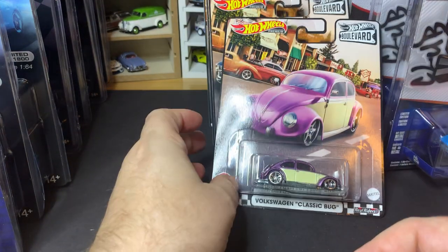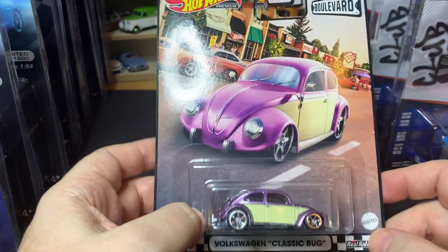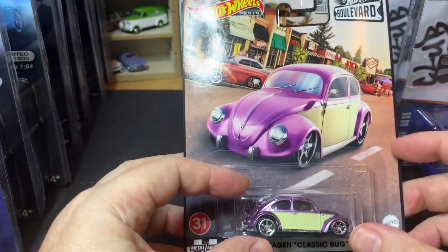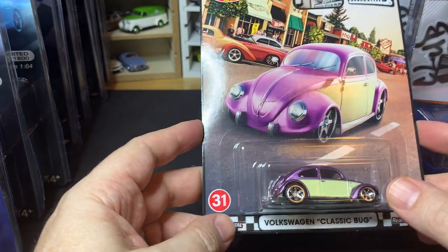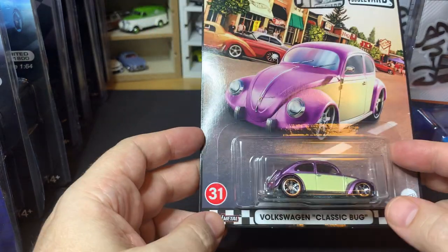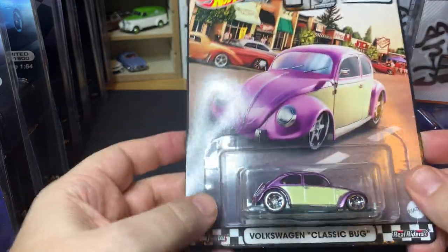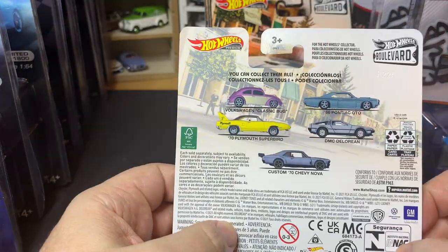Next up from Hot Wheels, I also found a complete set of the latest Boulevard mix. In the US, Boulevard is a Walmart exclusive — these are Hot Wheels premium models in 5-car sets. To me these sets seem like a random mix of cars that don't have a truly coherent theme, even though it's supposedly about cruising the boulevard. You get race cars and all sorts of things mixed together, which is a little weird.